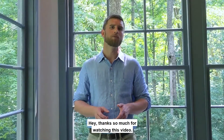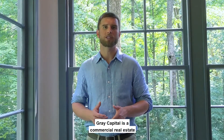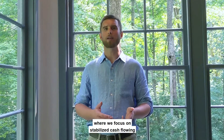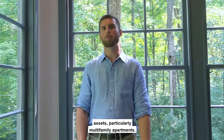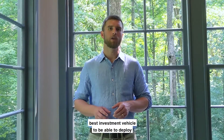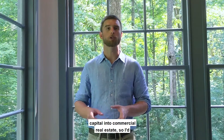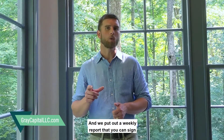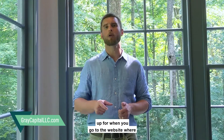Thanks so much for watching this video. Great Capital is a commercial real estate investment and asset management firm where we focus on stabilized cash-flowing assets, particularly multifamily apartments. We feel like we've developed the absolute best investment vehicle to deploy capital into commercial real estate, and we'd love for you to come check us out. Go to greatcapitallc.com.